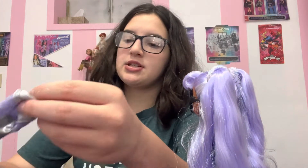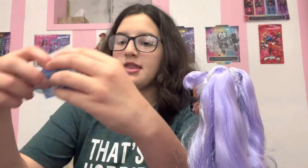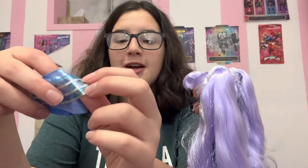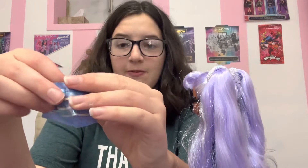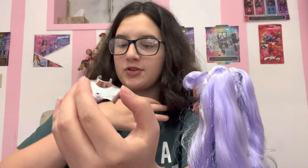Her second outfit piece — she comes with these long pant things. This blue skirt that feels like a swimming pool floaty, you know, what you swim with. Feels like that material. Super nice. She comes with this silver chest plate thing, or neck plate thing, whatever you want to call it.